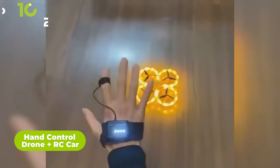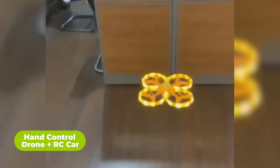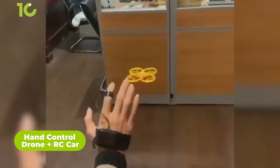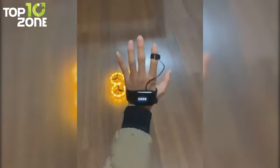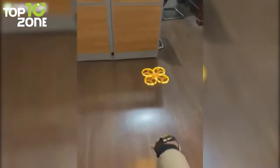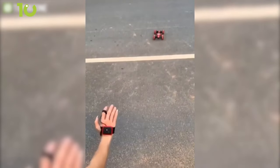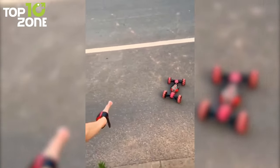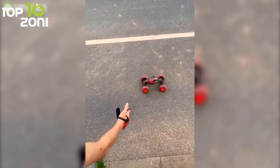What is this? A drone that you can control with just a flick of your wrist? Well, yeah. In the near future, you might get to see a drone that can be controlled with a few simple hand gestures. Besides that, this innovative tech can also be used to control RC cars. The controller sits on your wrist like a watch and when you move your hand, so will the RC car.